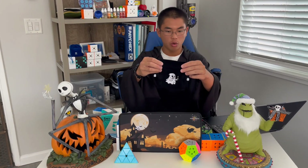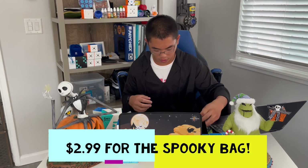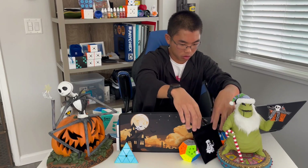Next thing we got: the Scared Ghost Cube Bag. You guys can pick this up on Speed Cube Shop for $2.99 — basically $3. Look at that design, pretty cool I must say.